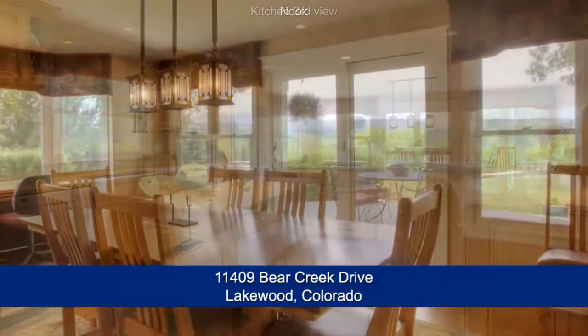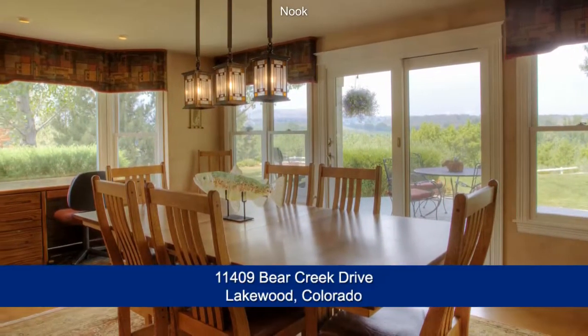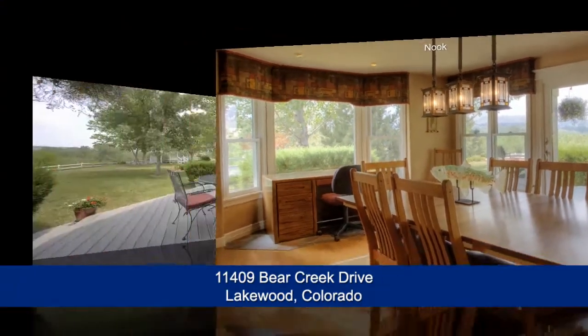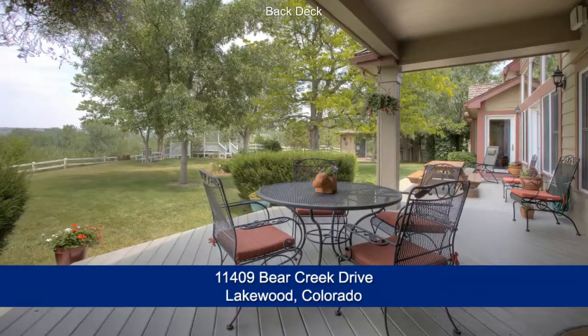From the breakfast nook enjoy spectacular views over the Bear Creek Valley and to the mountains north and west. Step out from the family room or the kitchen to your oversized covered back deck.